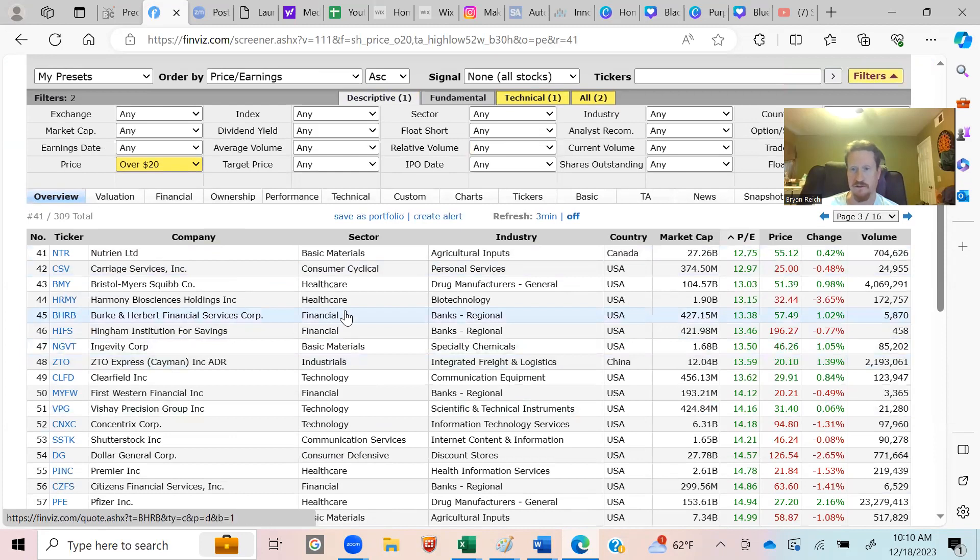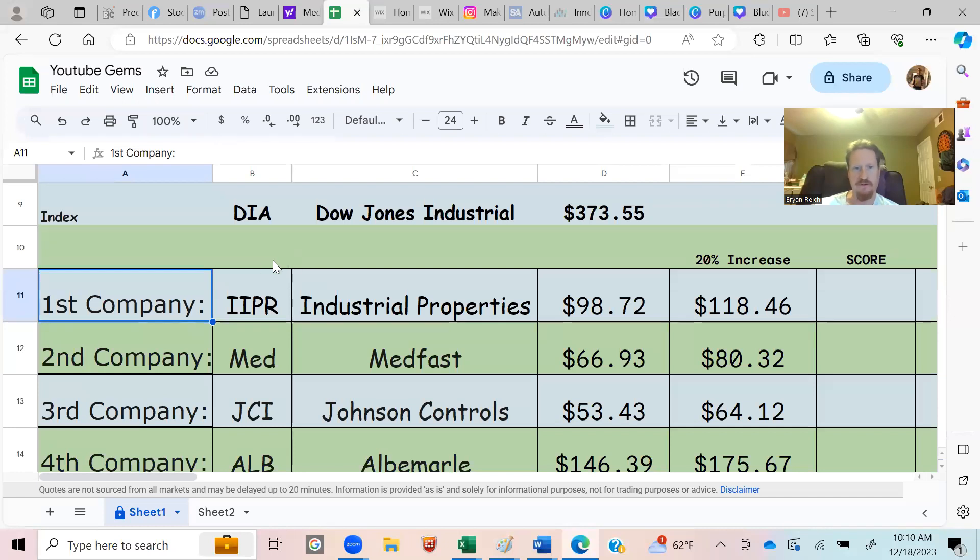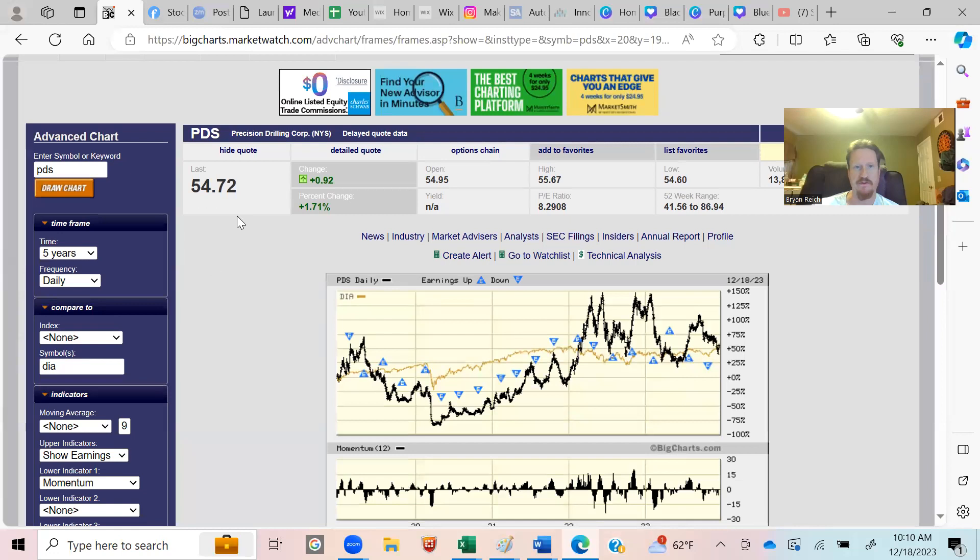Not all 309 are quality companies — there's still work to do — but these are 30% off from the high. As investors we want to make money, so the concept is for these companies to bounce back to the high, giving us 30% or more. From there we enter the symbols, check if the stock outpaces the market, look at the PE, and note the low-to-high range for timing.